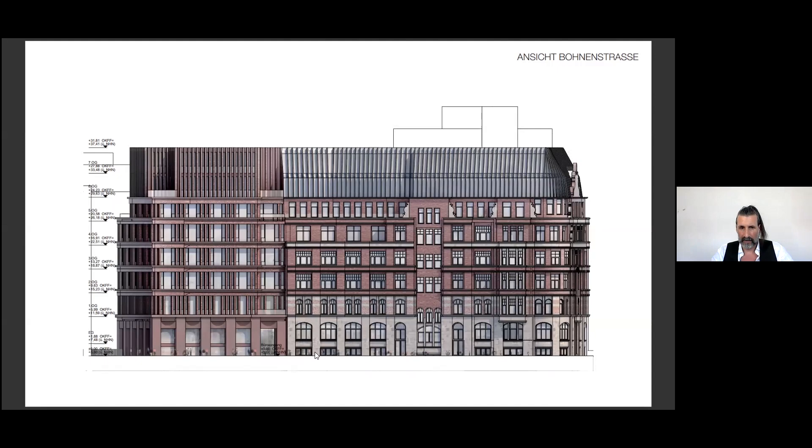The elevation to the street side. You can see the round arc motif from the existing building which we re-translated in the form of a bulge.